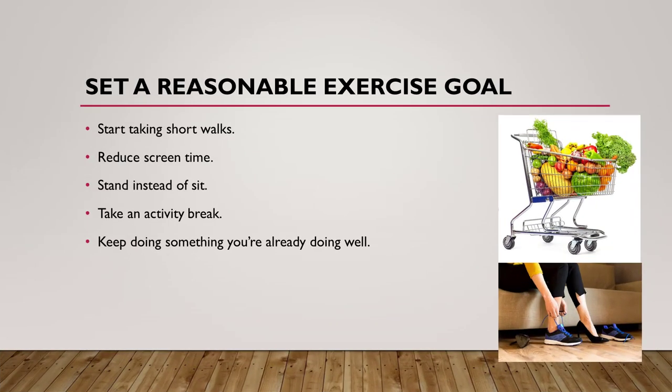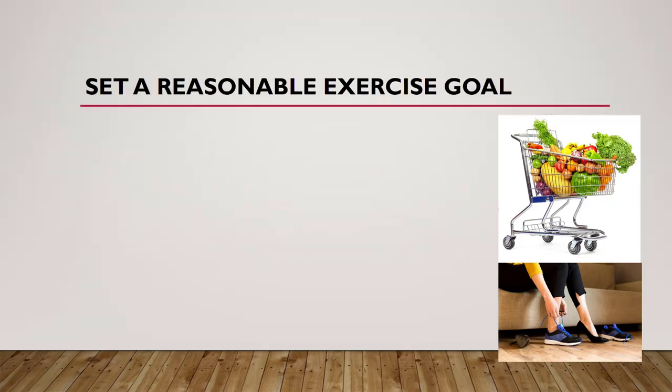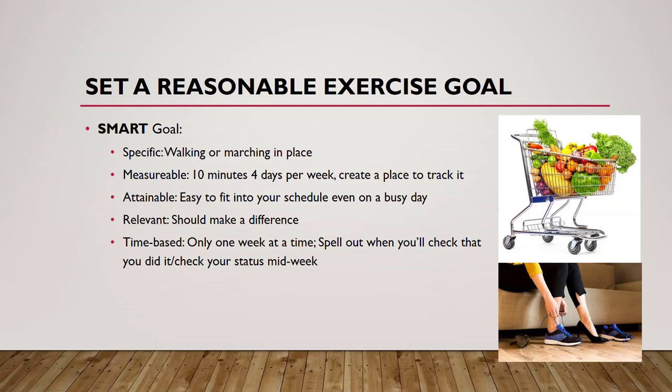Setting a reasonable exercise goal is very important. We want it to be SMART: specific, measurable, attainable, relevant, and time-based. For example, you may want to start with taking a short walk, reducing screen time, standing instead of sitting, taking activity breaks throughout the day, or keeping doing something you're already doing well. To set up a SMART goal: to be specific, say 'I want to be walking or marching in place.' To make it measurable, say '10 minutes, four days a week' and create a place to track it. Make it attainable — easy to fit into your schedule. Even on a busy day, that 10 minutes is definitely attainable. It should be relevant, making a difference, and time-based — only one week at a time. Spell out when you'll check in and what you did, and you may even want to check your status midweek.